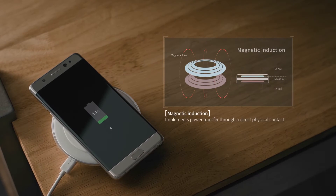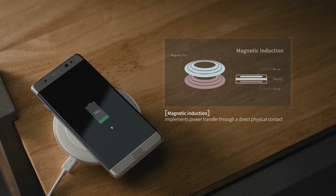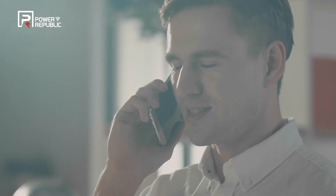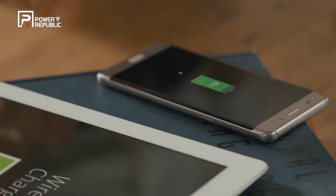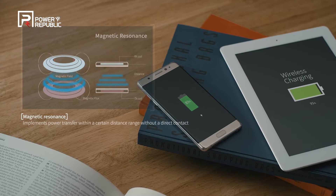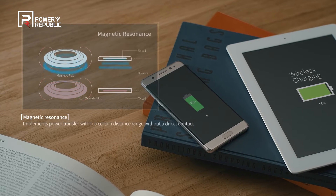The wireless power transfer technology so far has widely been implemented via magnetic induction, which features direct contact with devices. The wireless power transfer technology powered by Power Republic has adopted magnetic resonant technology, a more advanced alternative that provides power transfer within a certain distance range without requiring direct contact with devices.